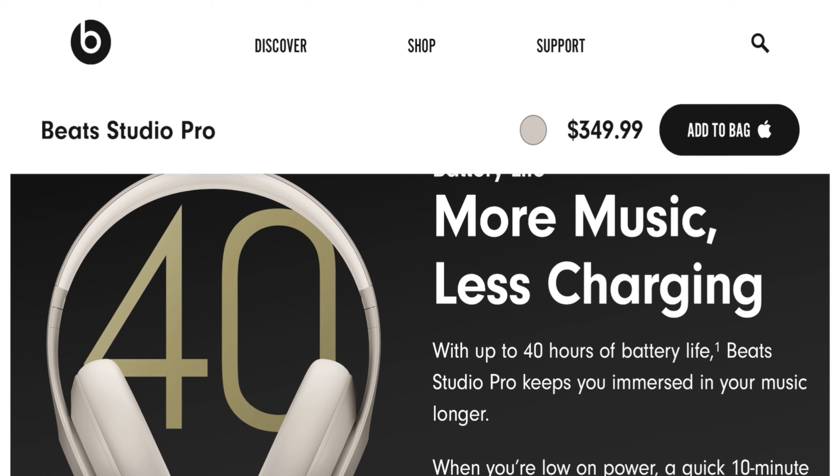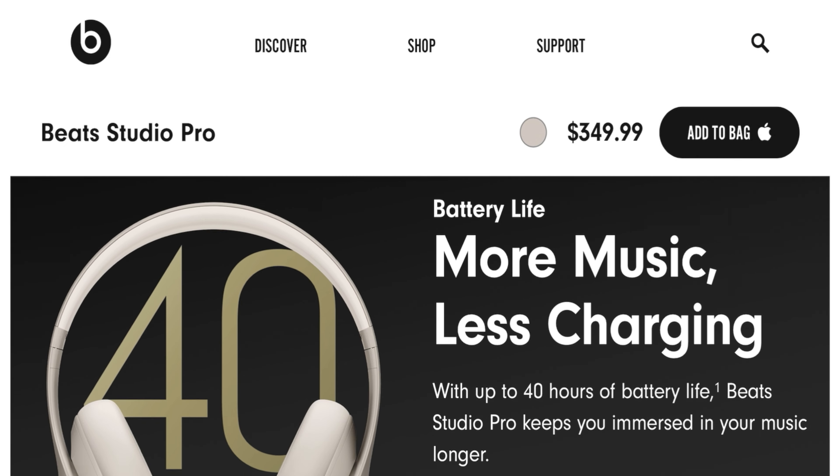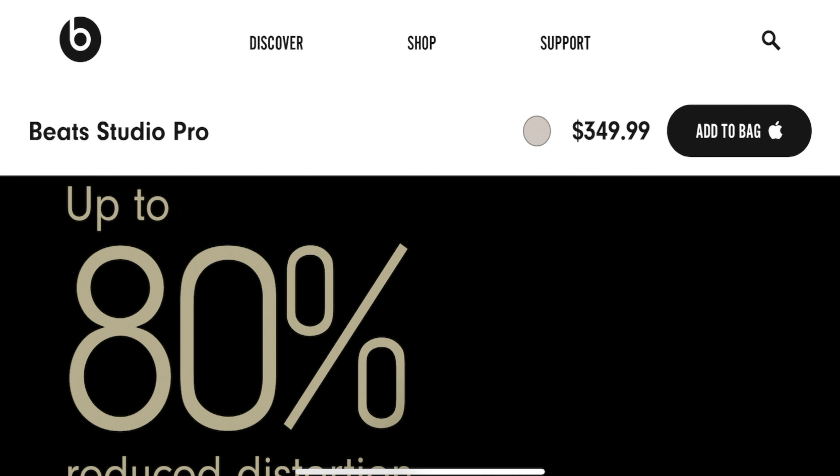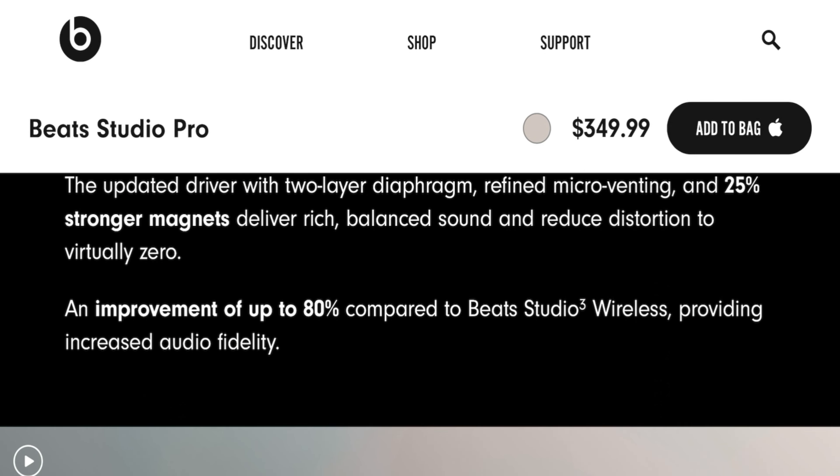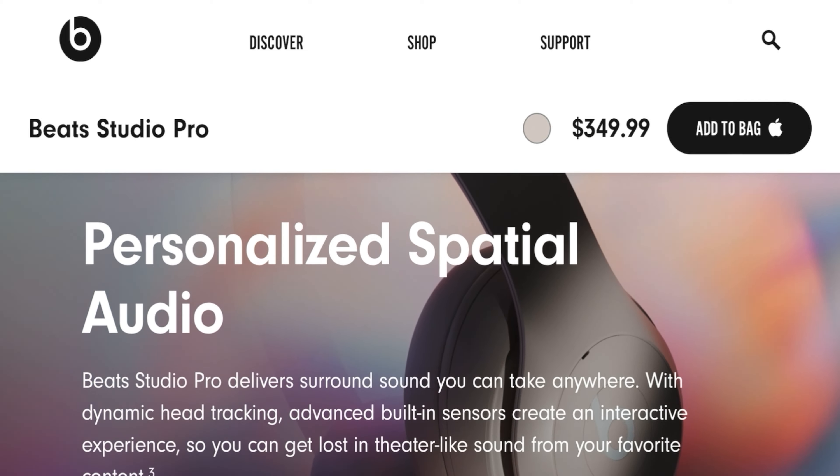The Beat Studio Pro Premium Wireless Noise Cancelling Headphones. Transparency mode, up to 40 hours of listening time, lossless audio via USB-C, and they're compatible with both Apple and Android. They boast an up to 80% reduced distortion. You also can personalize your spatial audio with these Beat Studio Pro.